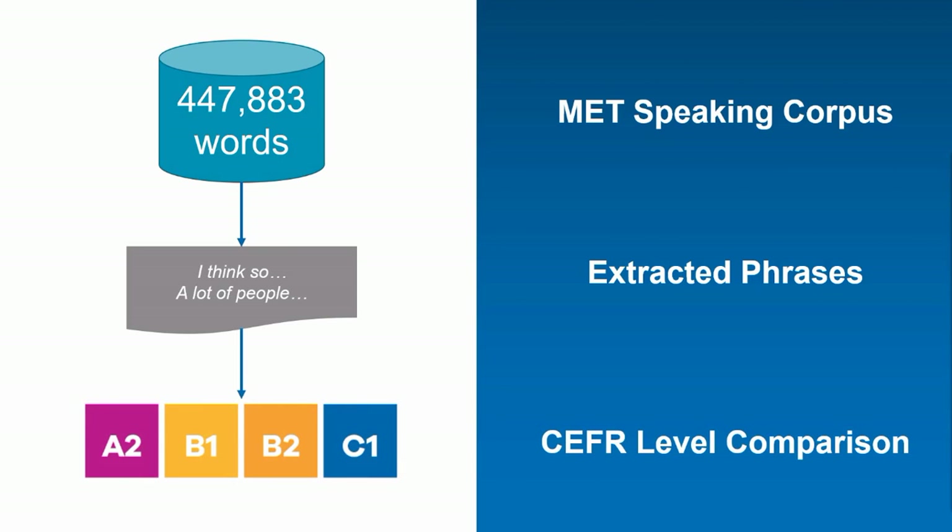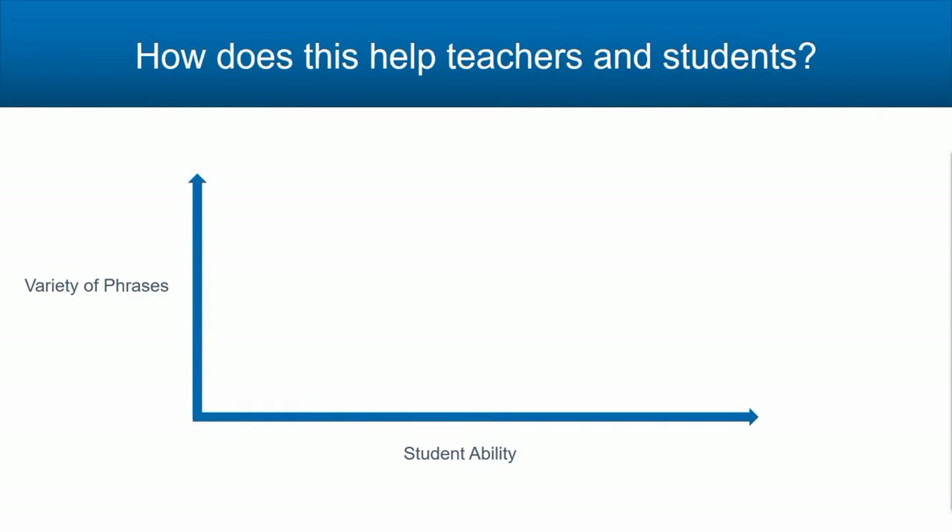Then they compared these phrases across CEFR levels A2, B1, B2, and C1. Their analysis helped provide evidence of the MET test's validity. Using this research as a starting point, it seems that higher ability students have more phrases in their repertoire, so my goal today is to provide you with some tips to grow students' phraseological competence, which will ultimately help prepare them for the MET speaking section.